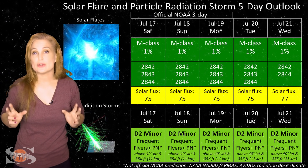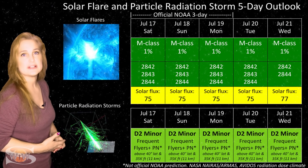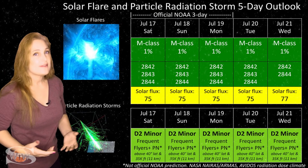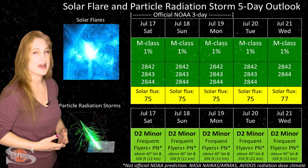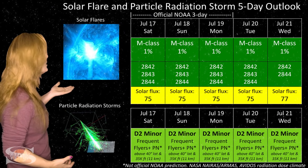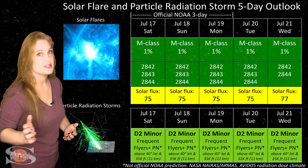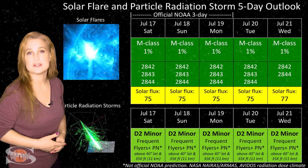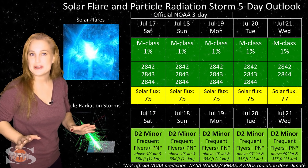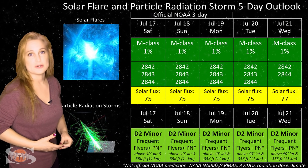Switching to our solar flare and particle radiation storm outlook: everything is pretty calm this week. Even though we have three sunspot regions on the Earth-facing disk, none of them are big flare players, so everything is in the green with no risk for radio blackouts — good news for GPS users on Earth's day side. Solar flux is in the mid-70s right now but could rise into the 80s or even 90s as new regions rotate into Earth view. That M flare risk next week could look very different, so amateur radio operators and emergency responders should enjoy the quiet conditions while they last.